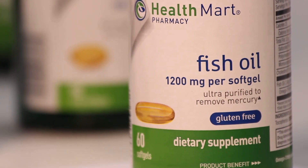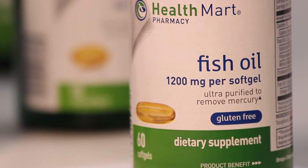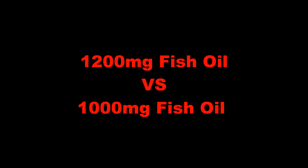There is also a 1200mg capsule. Many people ask me the difference between the 1200mg fish oil and the 1000mg fish oil. The answer is 200.